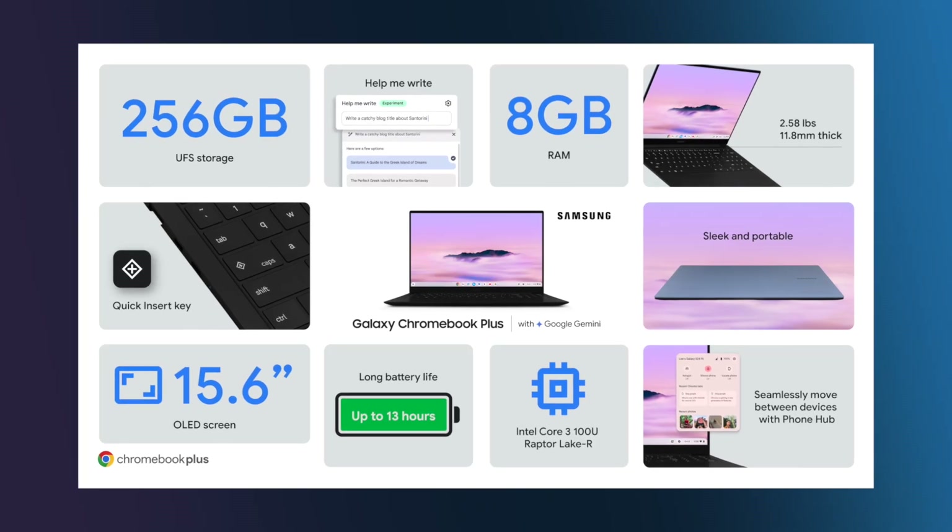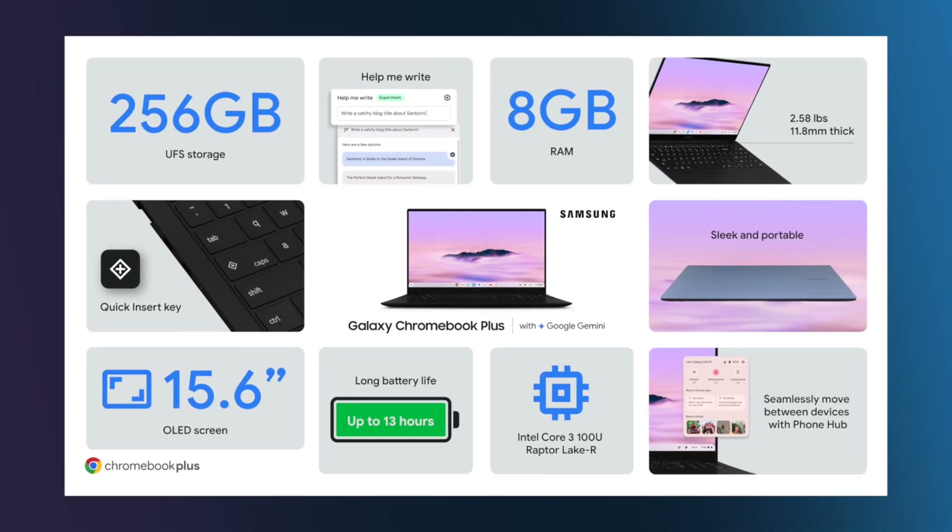But don't let the size fool you. This Chromebook packs a punch with an Intel Core processor, 8 gigs of RAM, and a whopping 256 gigs of storage. And the real show stopper — the brand new quick insert key.